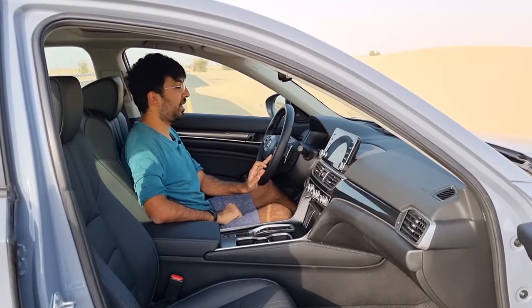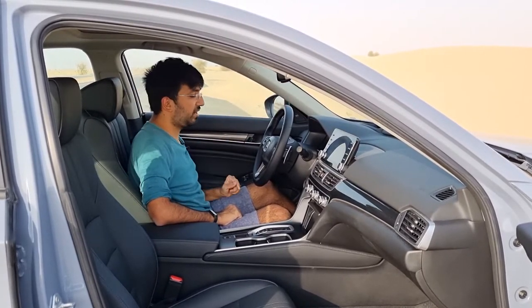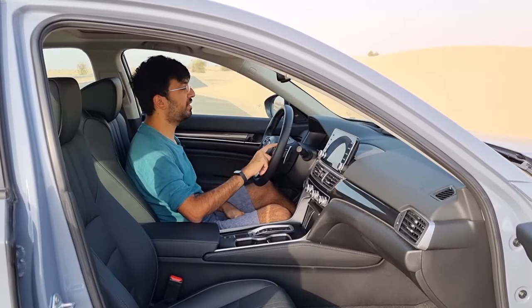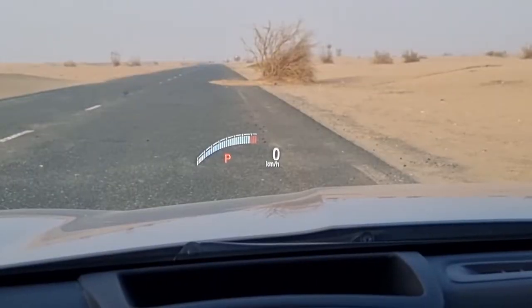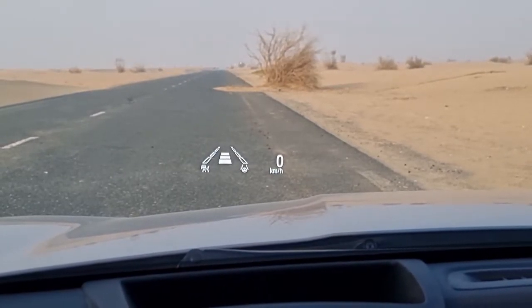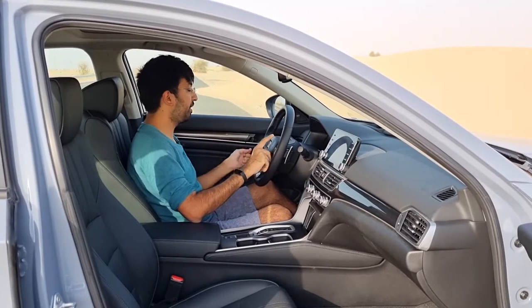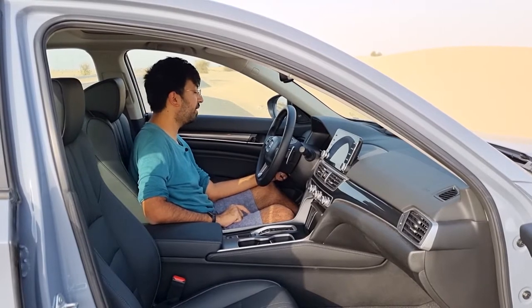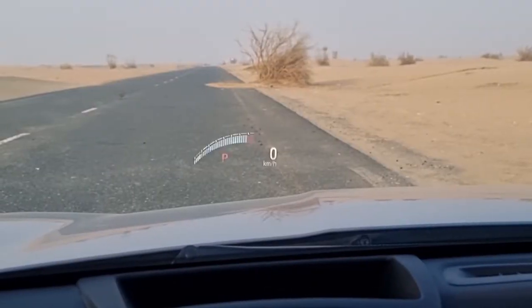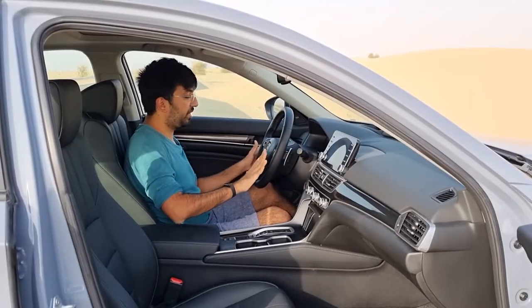There is also a heads-up display, controlled via buttons on the steering wheel. You can scroll through information including a digital tachometer, adaptive cruise control status, lane keep assist, and digital compass navigation. On the left side of the steering column there's a dedicated button to switch the heads-up display on or off directly, and another button to adjust its height — making it quite easy to operate.